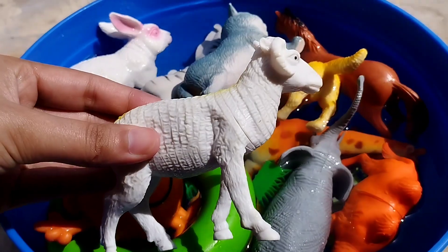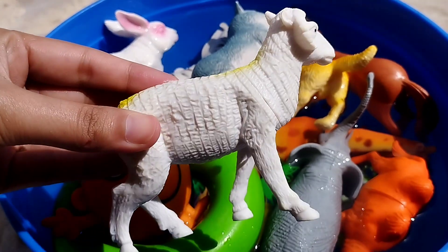The next animal is a sheep. This is a sheep.